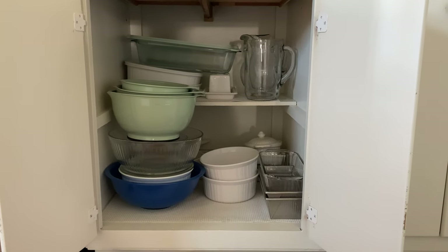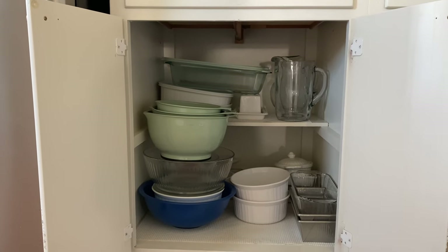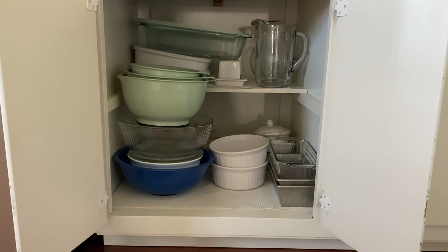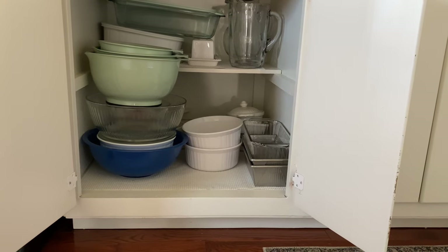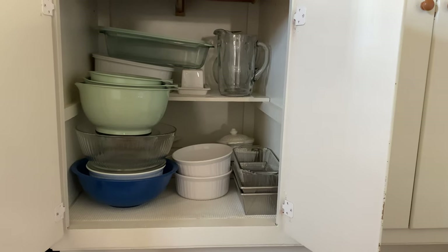Now for some of our lower cabinets — the first one here is where I keep mixing bowls and some different serving dishes and casserole dishes. I also have a couple of pitchers, which we don't use a whole lot in the winter — those are more something that we drag out in summer for lemonade and things like that.